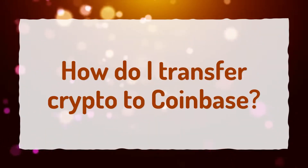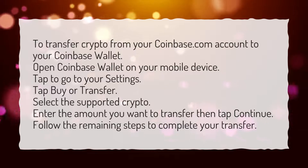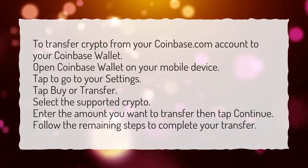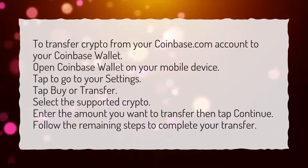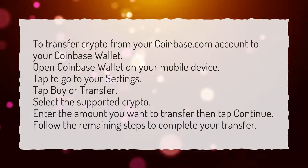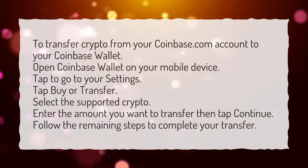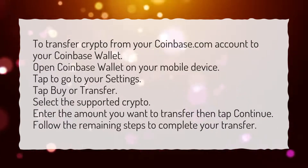How do I transfer crypto to Coinbase? To transfer crypto from your Coinbase.com account to your Coinbase Wallet: open Coinbase Wallet on your mobile device, tap to go to your settings, tap buy or transfer, select the supported crypto, enter the amount you want to transfer then tap continue, and follow the remaining steps to complete your transfer.